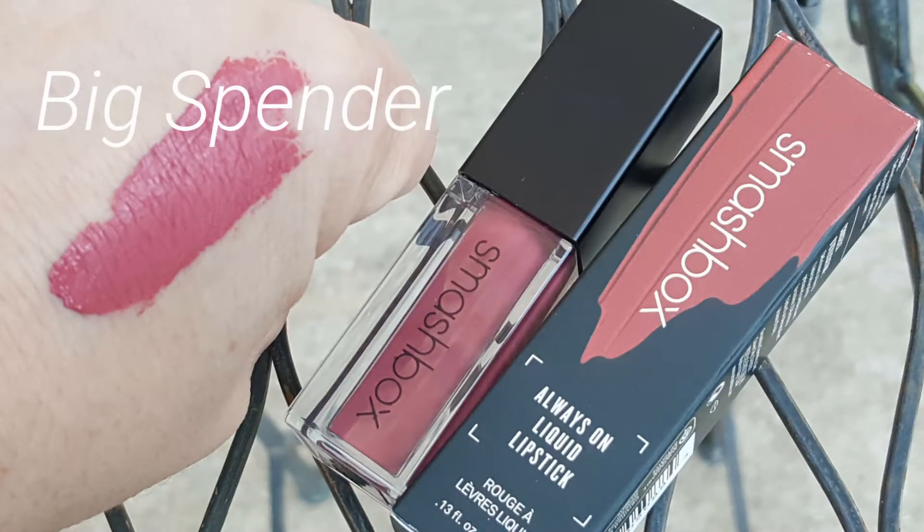I've also been hearing all about the Smashbox Always On Liquid Lipstick, so I had to try it. I got the color Big Spender — the color is fantastic, a really beautiful kind of berry-nude. But oh my gosh, the way it wore off on my lips — there was this huge line where you could see my lip color and then the inside of my lip. It wore so badly. For $24, no thank you. I have $6 liquid lipsticks that wear better. I love the color and the formula was comfortable, but the wear was really disappointing — this is going back.